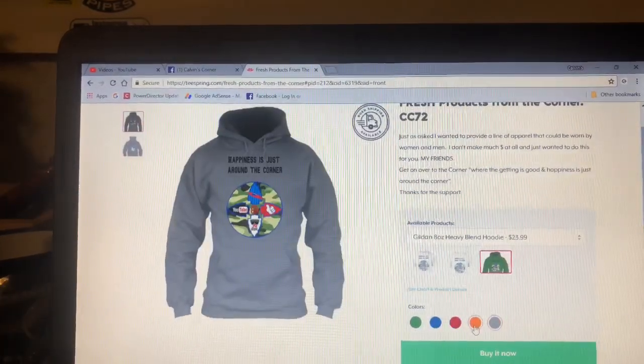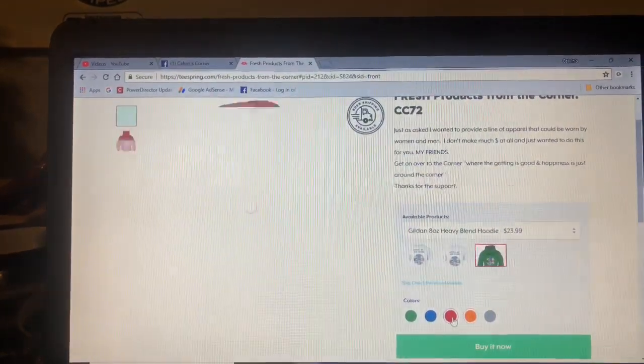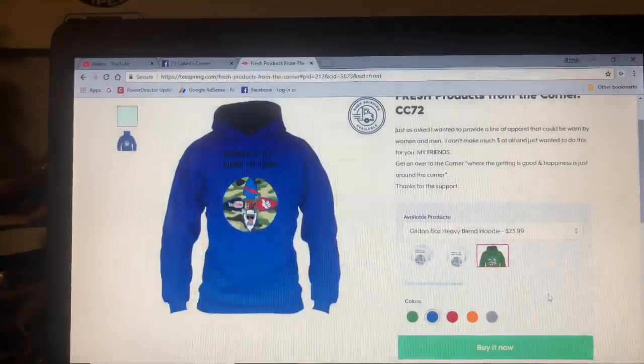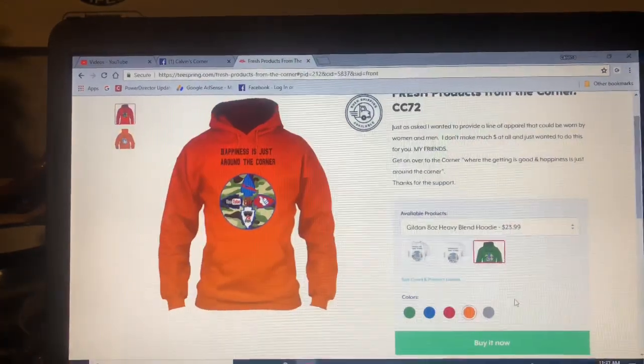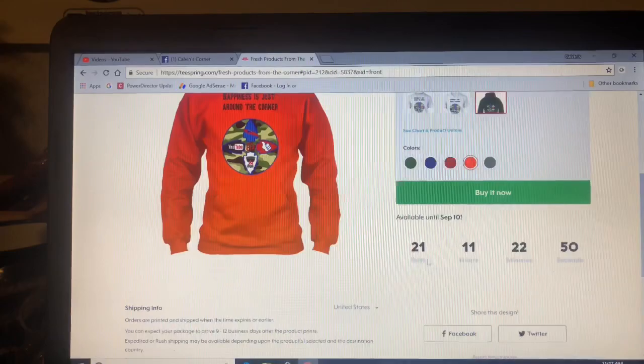And in the hoodies — you can see the prices are changing — $23.99. You can get gray, green, orange, which I think is really really cool, and red and blue. So it's just according to what you want. I've got 21 days on this campaign.